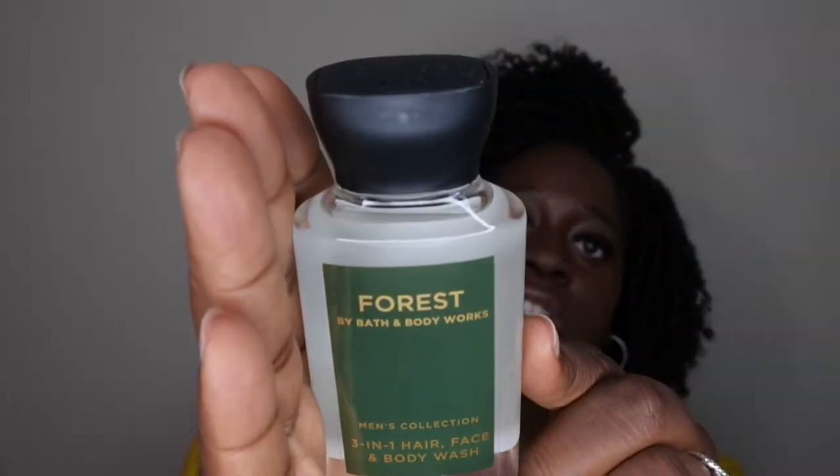That was all the aromatherapy stuff. I also picked up a mini travel-size shower gel called Forest for my husband. There are no scent notes on the back, but it smells like a manly, outdoorsy scent — like out in the woods. I'm going to throw it in his travel bag.